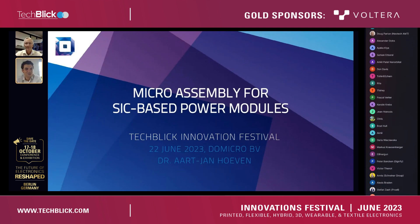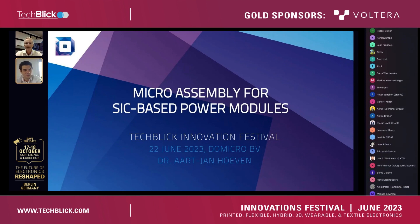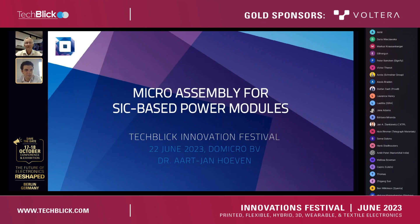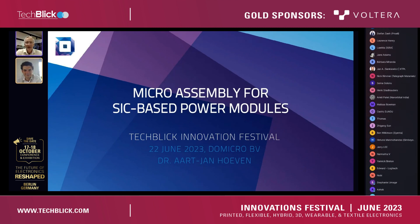So yeah, good luck to you. And as always, the audience, please keep your engagement high and ask your questions. We love your questions, so please keep on coming. And yeah, good luck. Thank you. Thanks, Kasia. Welcome all to my presentation.